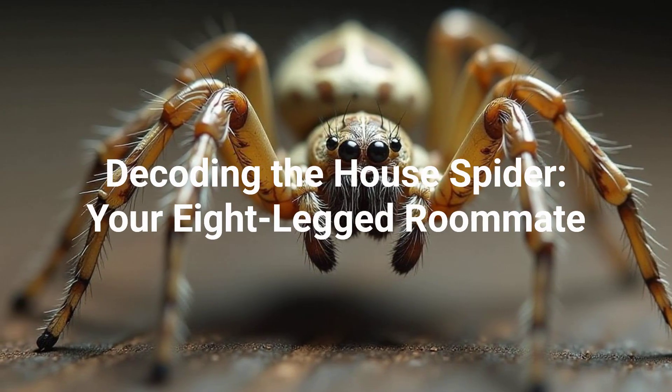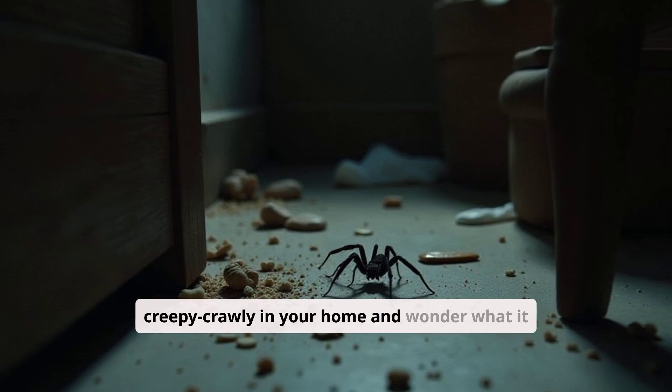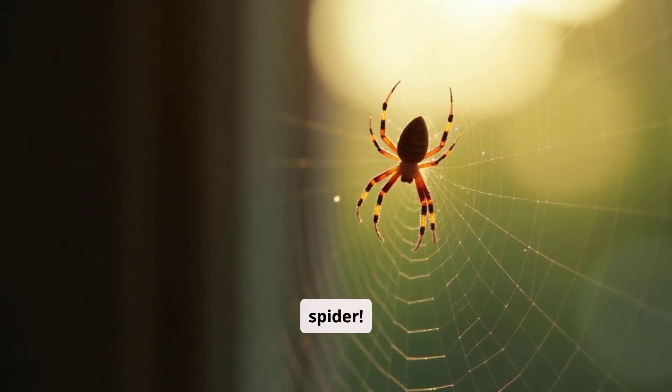Decoding the house spider, your eight-legged roommate. Ever find a creepy crawly in your home and wonder what it is? Let's unravel the mystery of the common house spider.